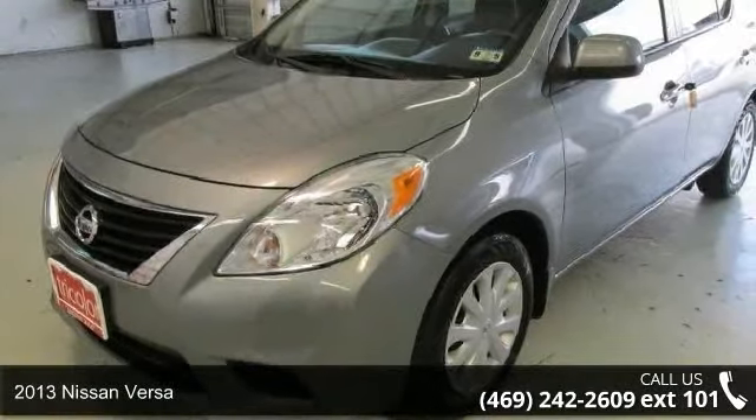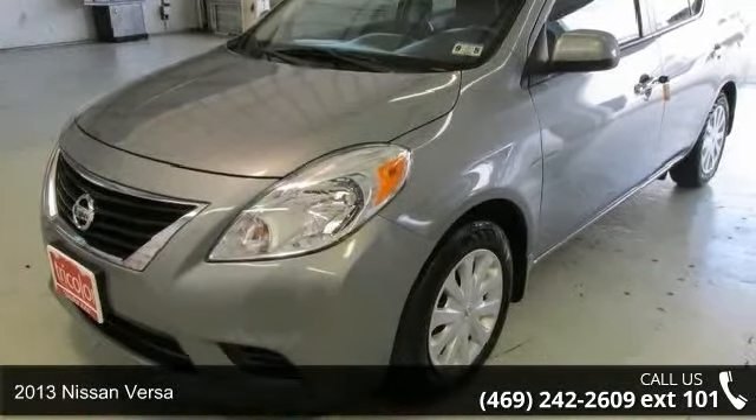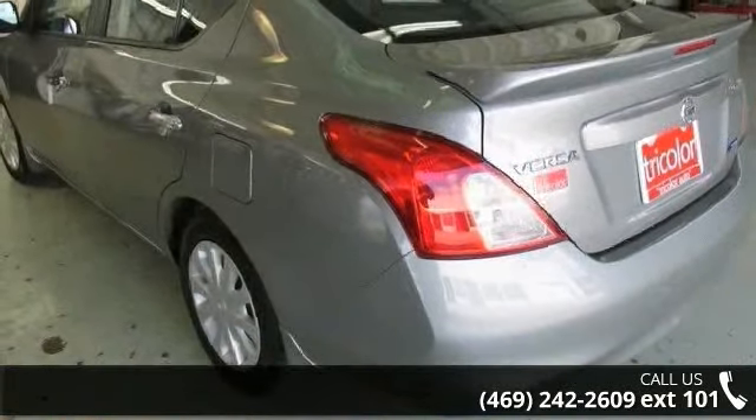Imagine yourself in this 2013 Nissan Versa. If you are looking for a first-rate auto, this one could be yours today.